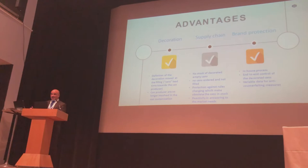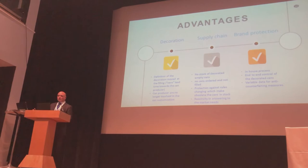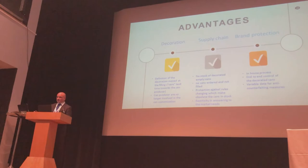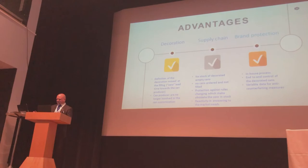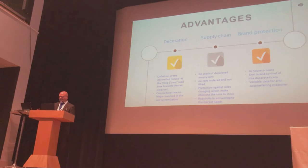We have already heard about the advantages of this process. We are beginners in this analysis, but many of you can help us compile the full list of advantages. The decoration no longer needs to be defined in advance — so the lead time is zero. There is a wider possibility to purchase cans on the market, because the decoration process will be done in-house. This also simplifies the supply chain: no stock of decorated empty cans.